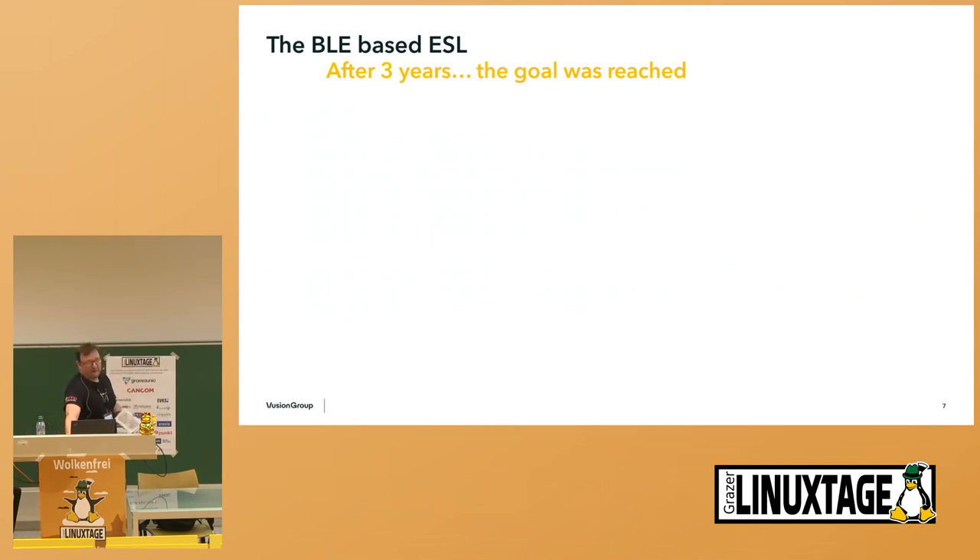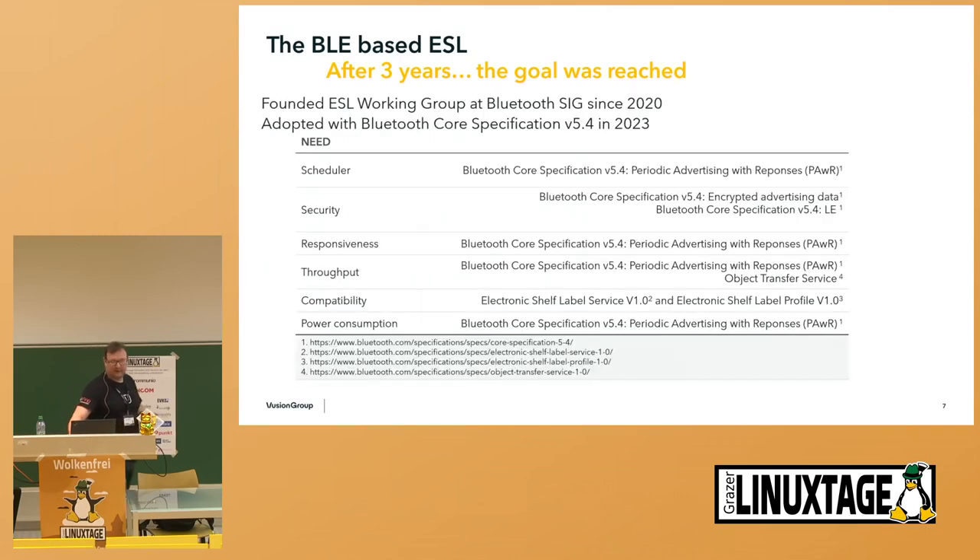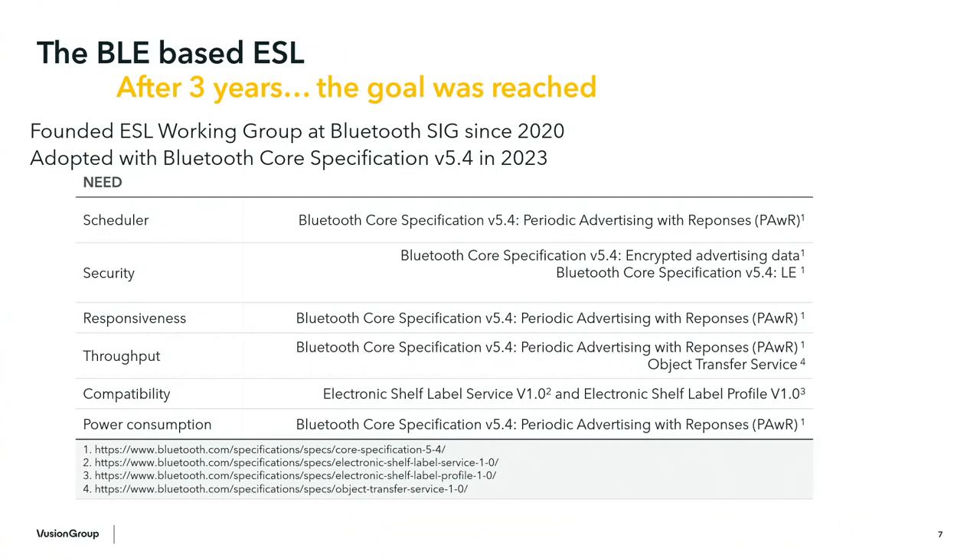After three years, the BLE-based ESL reached its goal. We founded our own working group and were adopted with our complete needs in the Bluetooth Core Specification version 5.4 in 2023. What we did: we created our own scheduler, called Periodic Advertising with Responses — short PAwR. Periodic Advertising with Responses is a time-triggered scheduler on which you can manage up to 32,000 devices with one host device, in a time-triggered schedule with defined response patterns for when client devices respond to the BLE host.